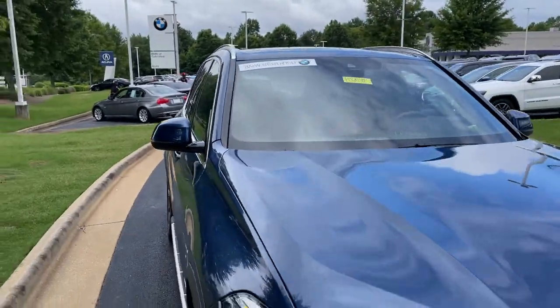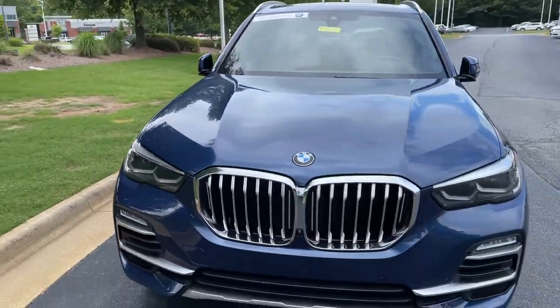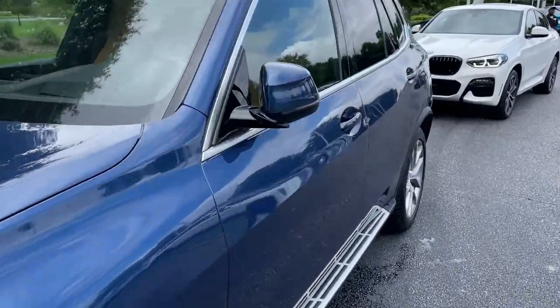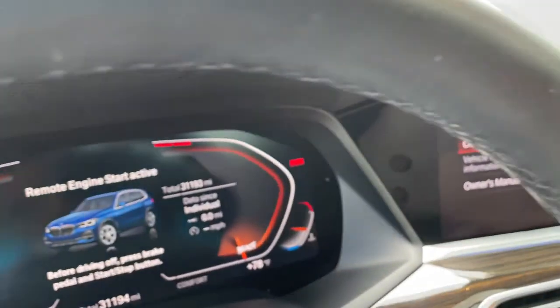You can see it is BMW certified. You have remaining factory warranty as well. Checking out that front fascia. This was the year that they changed the body style for this vehicle — 2019.